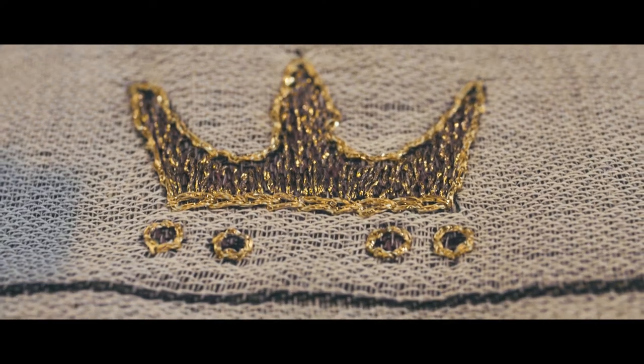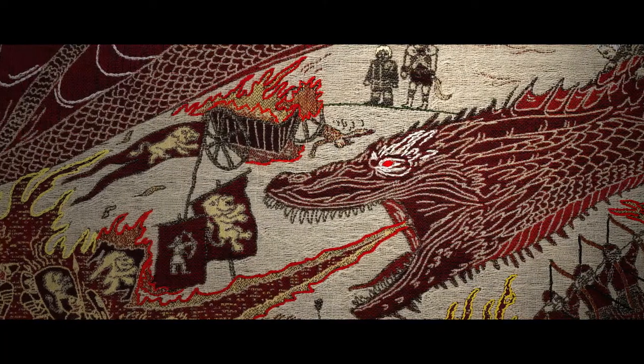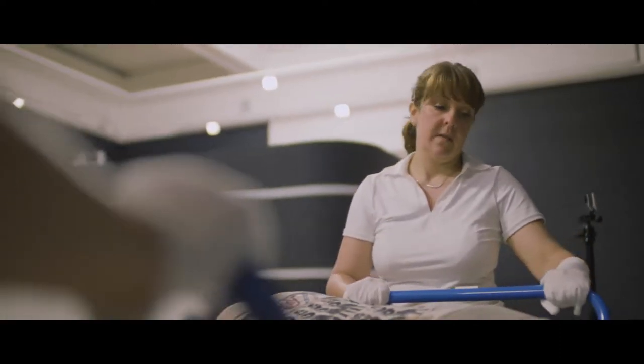From golden crowns and frozen kings, to blood, guts and fire-breathing dragons. I feel very passionate about promoting Northern Ireland's textile skills. I like to feel that with the team working on this project, we're carrying on that tradition.